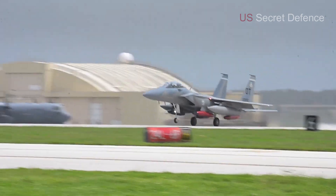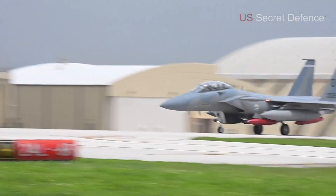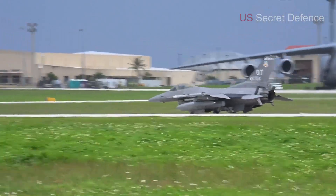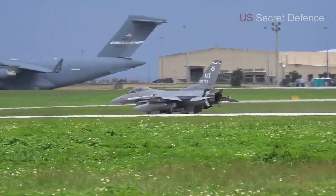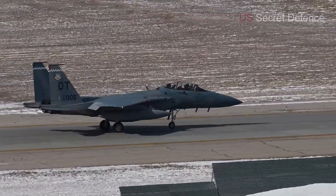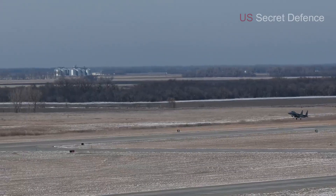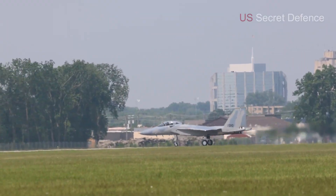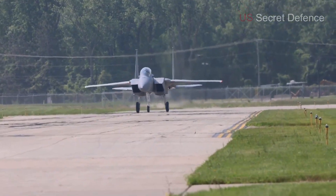Lastly, the landing gear system is robust and reinforced to handle the increased weight of modern payloads. The tricycle configuration provides stability on the ground, and the reinforced structure ensures the aircraft can operate from a wide variety of runways and bases. This flexibility means that the F-15EX can be deployed rapidly wherever it is needed around the world.